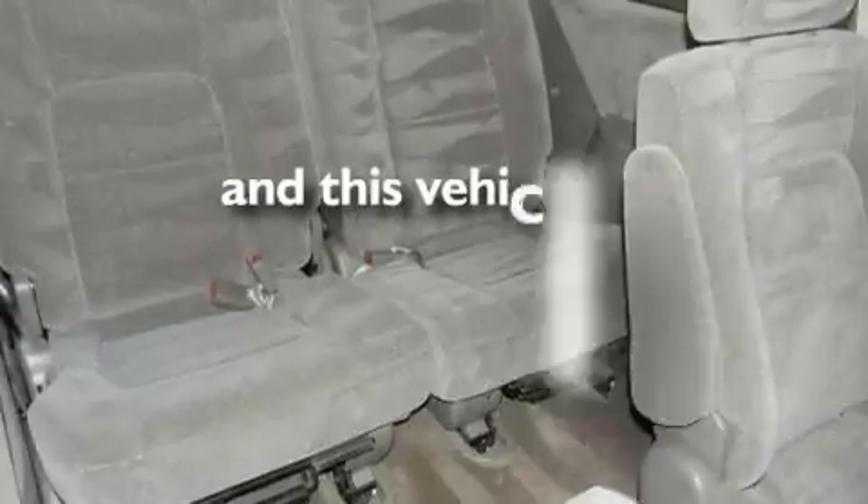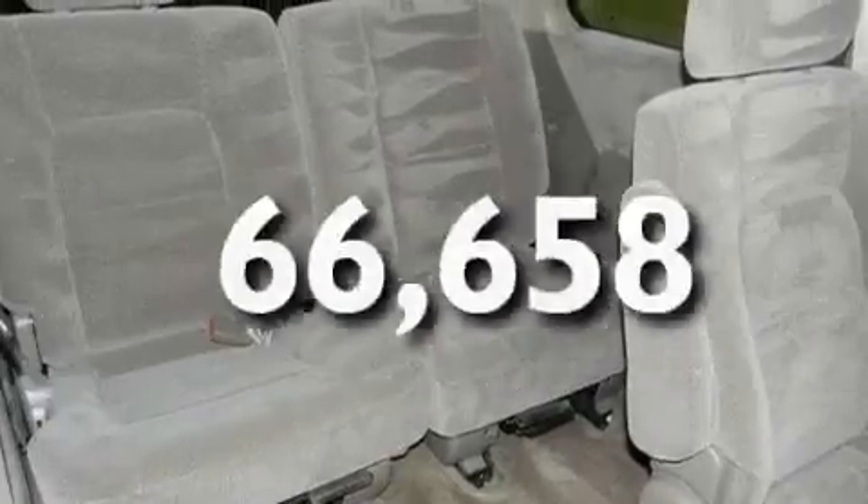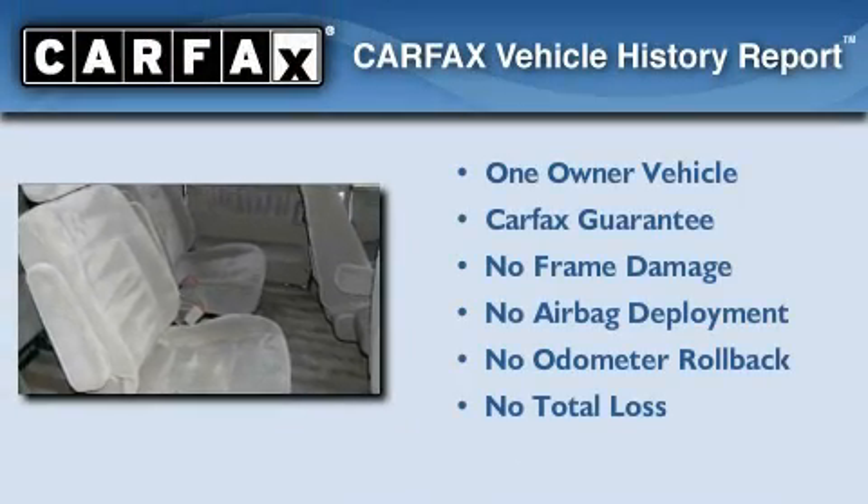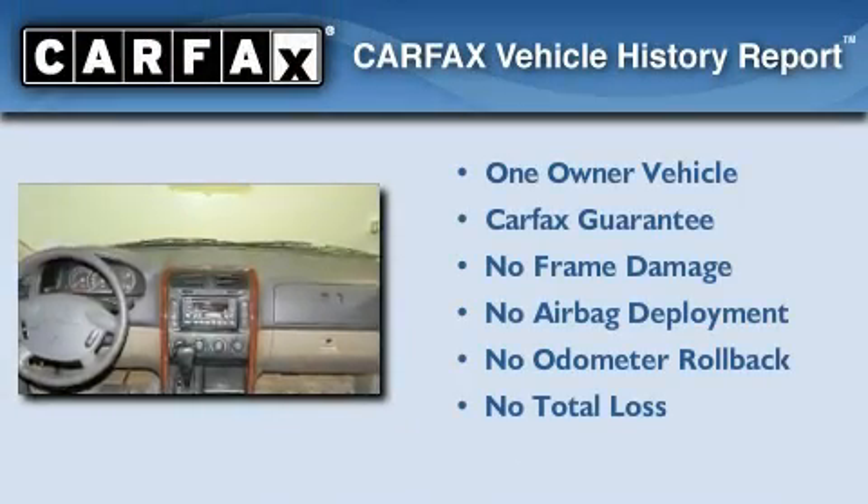It also includes a first aid kit and a rear window wiper, and this vehicle has fewer than 67,000 miles on the odometer. This Kia has had only one owner, and it qualifies for the Carfax buyback guarantee.